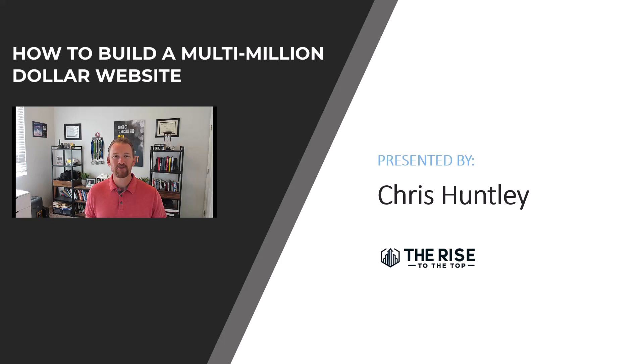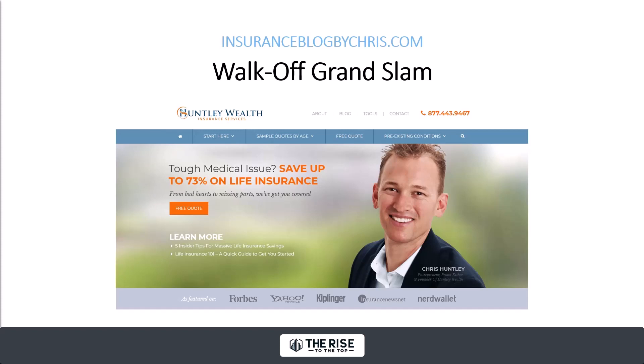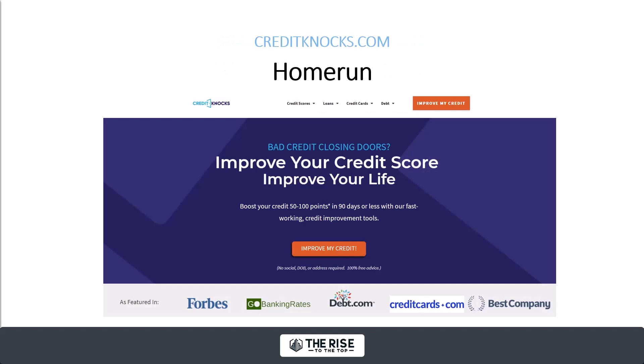As an entrepreneur, I've had shiny object syndrome before, and I haven't put all the necessary resources into every project I've taken on. But there was one time when I really swung for the fences and went hard and I didn't miss. That was with this one website property I started about 10 years ago, insuranceblogbychris.com. I grew it to 70,000 visits per month, 2,500 leads per month, and had a very nice multi-million dollar exit from that site a few years back.